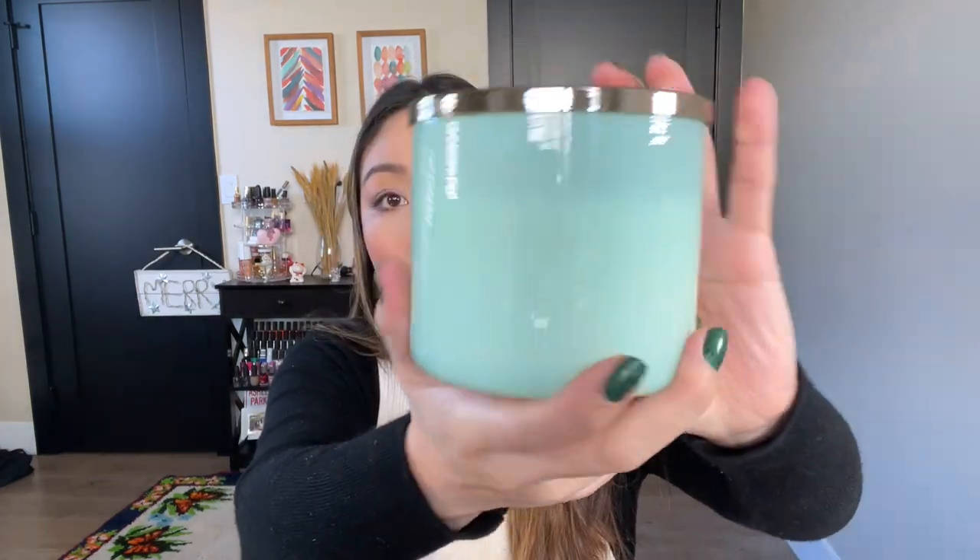Next up we have Peppermint Hot Chocolate — also amazing. I love the little glass aqua component; it's one of my favorite colors. The notes are Cool Peppermint, Silky Milk, Chocolate, and Sweet Cream. You get all three notes very prominently — even the milk note, which makes sense with hot chocolate. I think this candle is very well balanced; you smell the peppermint and the chocolate equally. It's a beautiful cozy sweet winter scent and the throw is also really good, about an 8 out of 10.